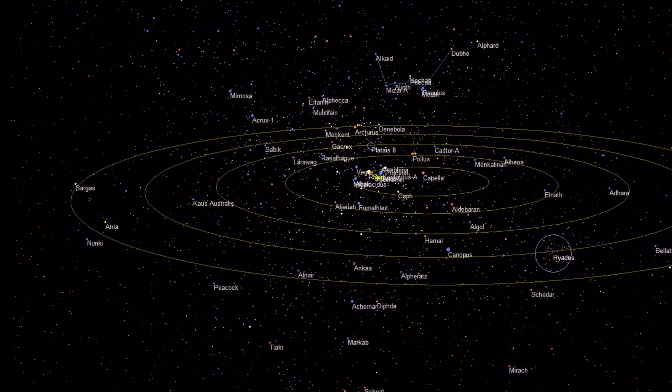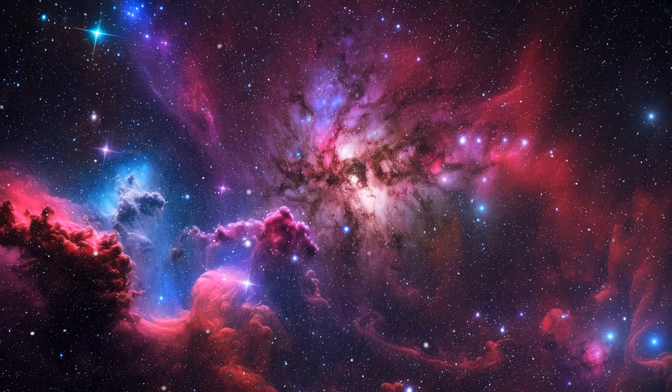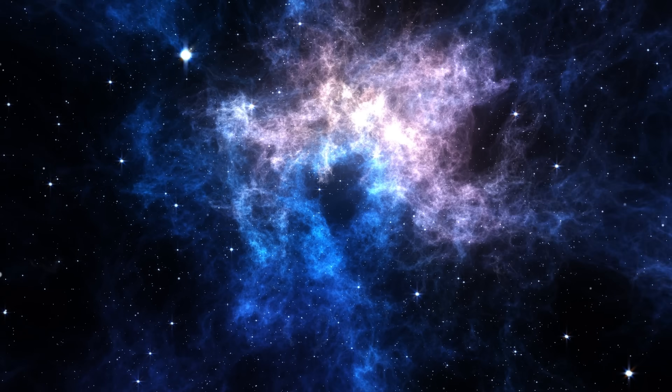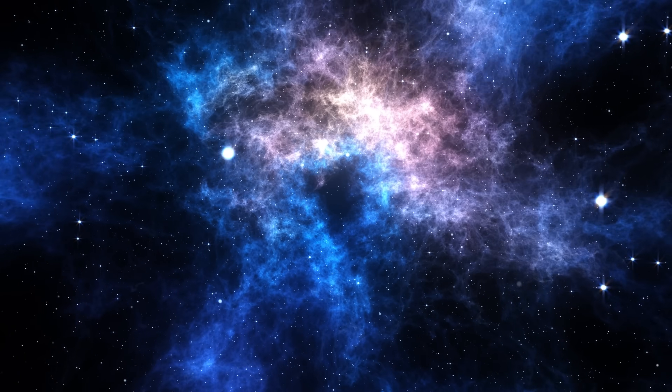A near-Earth supernova has to be within a very specific range — at least 970 light-years away from us, but technically between 10 and 300 parsecs, or 33 to 970 light-years. If the explosion is much closer than 160 light-years, it can produce measurable damage, usually affecting the ozone layer and potentially the upper atmosphere, thus affecting life on the surface.